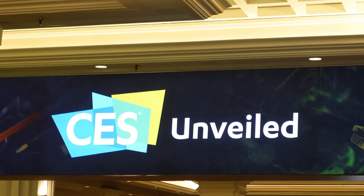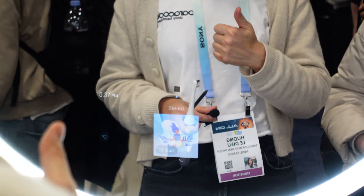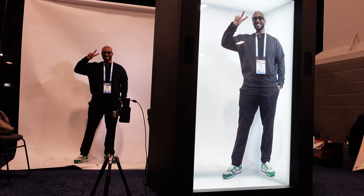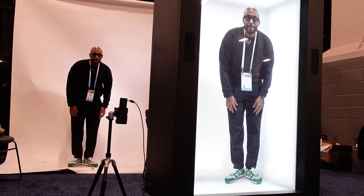At CES Unveiled, I was blown away by the breadth of tech innovations — from smart mirrors that track your health and augmented reality glasses, to hologram technology that makes it seem like you're face-to-face with someone on a different continent.